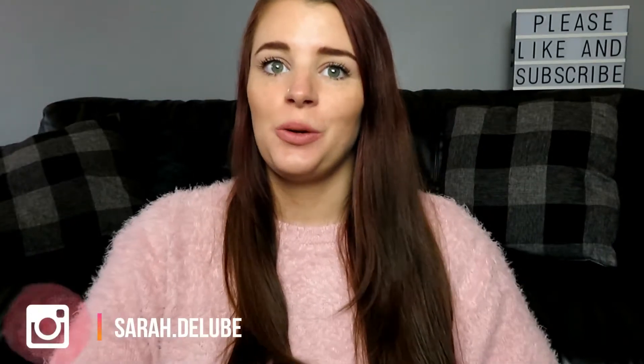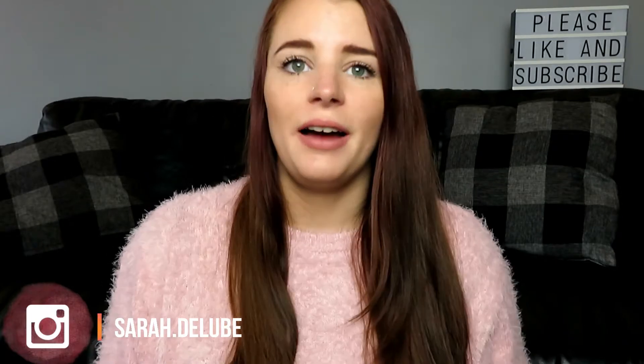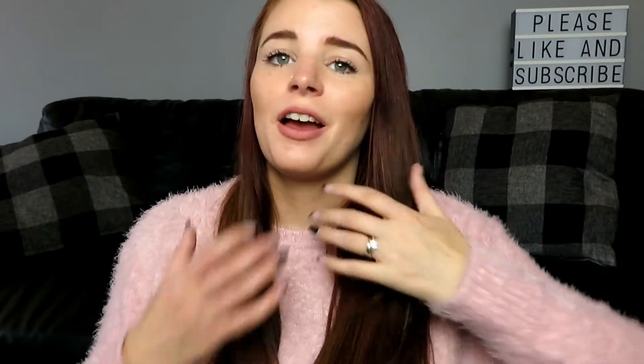Hi, I'm Sarah and welcome back to my channel. Today I'm going to be doing an H&M haul. I've just recently got a load of jumpers from there — they're all jumpers because that's what I want. I want nice fluffy jumpers.